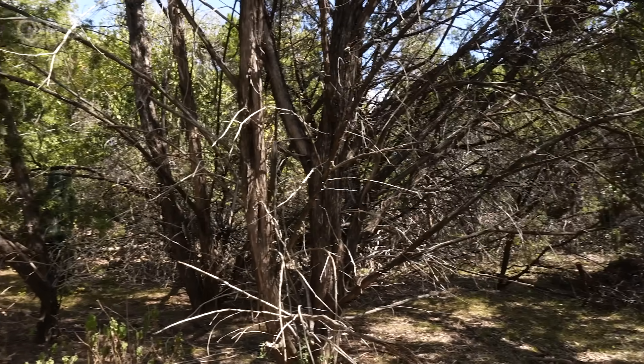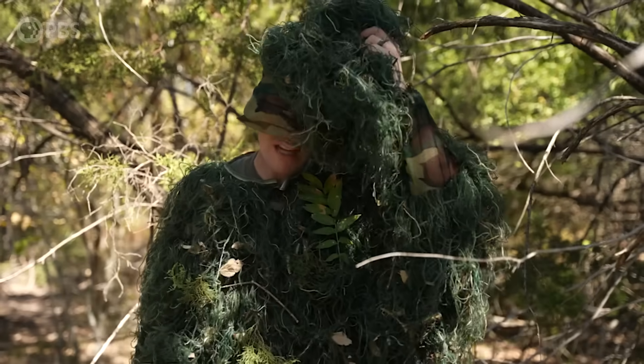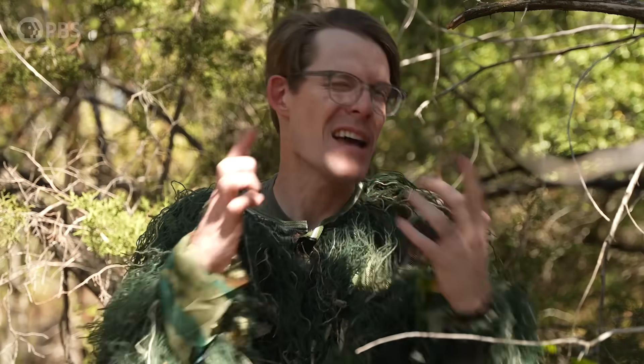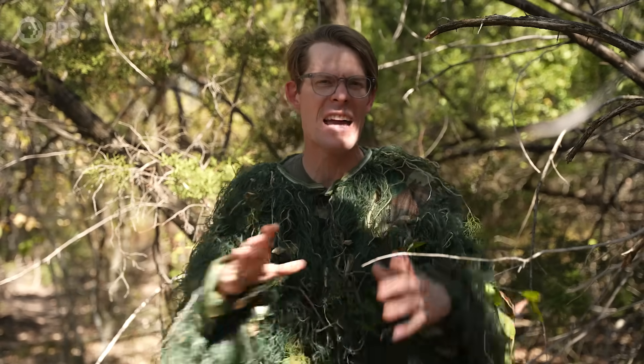Hey smart people, Joe here. No, over here. You just got fooled by camouflage. You might think your eyes just got tricked, but what I actually just did was take advantage of how your brain has been programmed by millions of years of evolution. That's something we don't usually think about when it comes to nature's ultimate game of hide and seek.